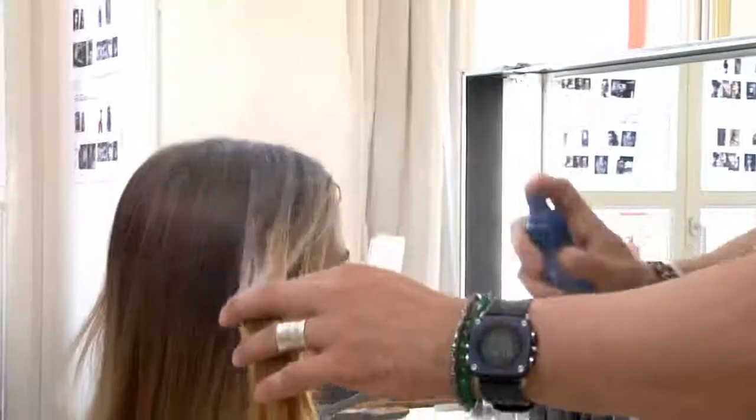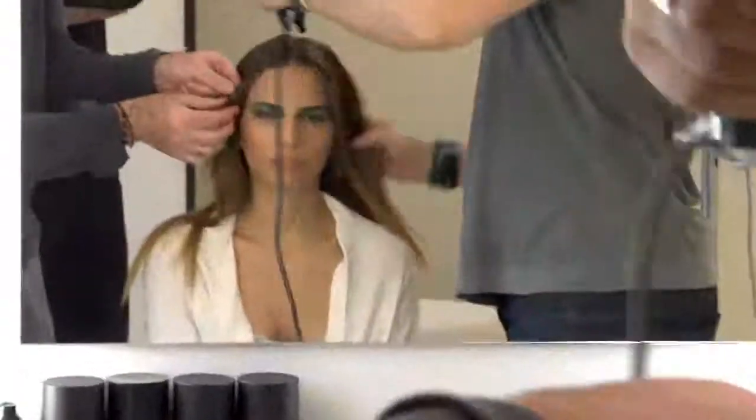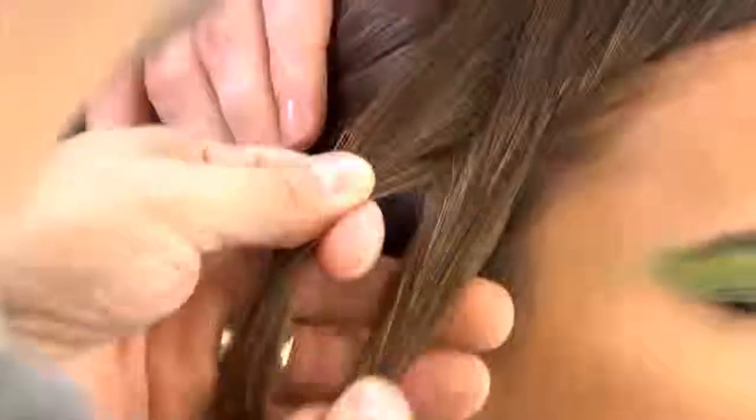We used Volupt right from the beginning — spray it in and start blow drying it all. It's got this compact volume of the braid and then this really exposed sort of airiness to it, and it's really, really pretty.